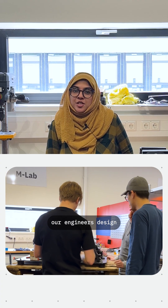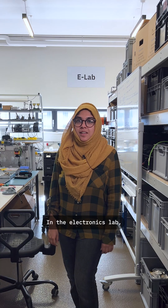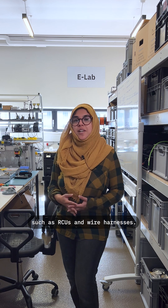In the mechanical lab, our engineers design and refine the physical parts of the Achilles. In the electronics lab, our engineers build and test the electronic components of the robots, such as RCUs and wire harnesses.